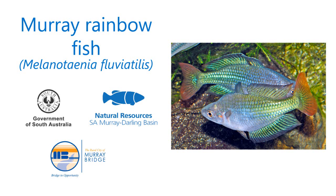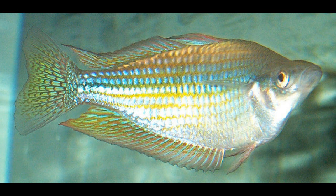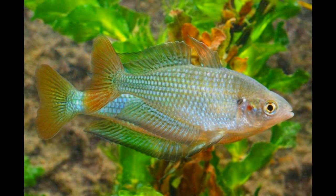The Murray Rainbow Fish is one of many types of Australian Rainbow Fish species but is the most colourful of all species in the Murray Darling Basin. The range of the species extends into warm temperate areas but is also able to withstand quite low water temperatures.